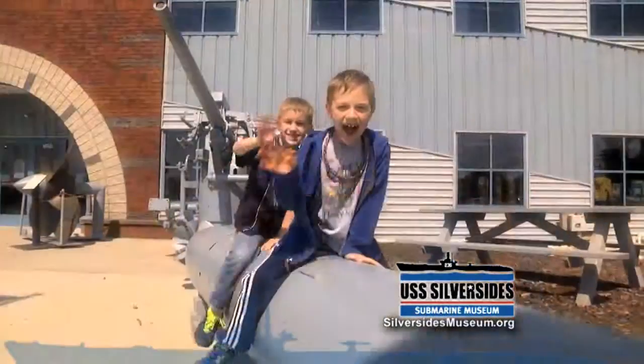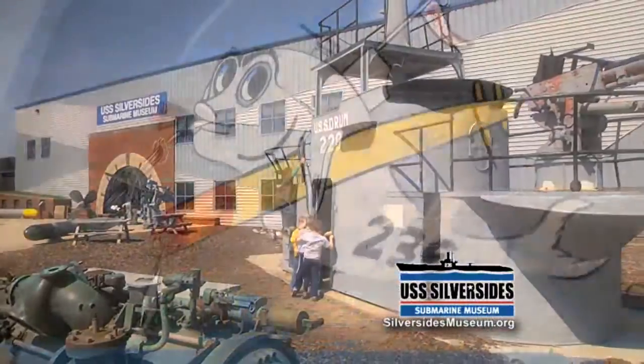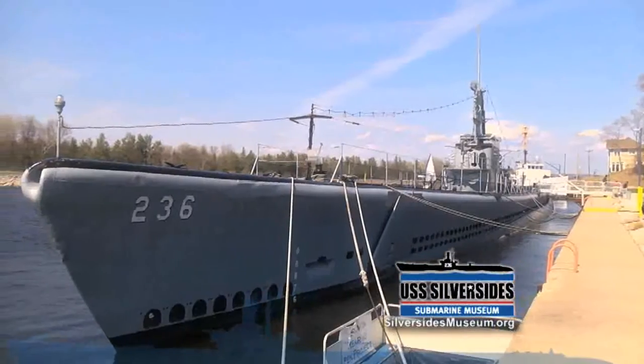How do you combine history and fun? Live it! At the USS Silversides Submarine Museum in Muskegon, Michigan. Explore the world's most successful surviving World War II submarine, the USS Silversides.